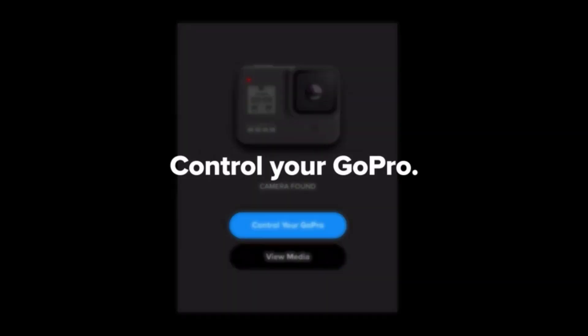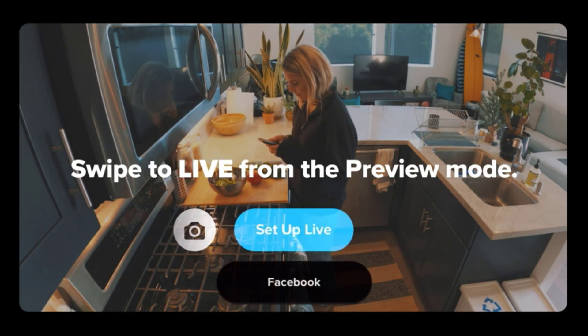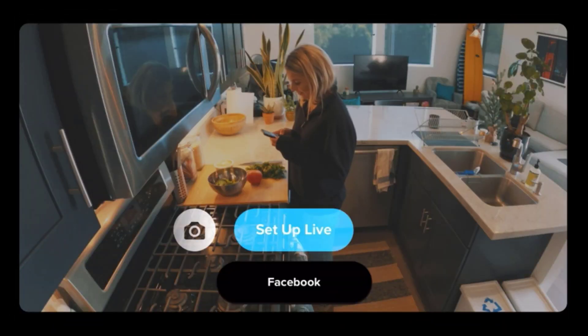It will undoubtedly impress you if shooting high-quality videos is your primary concern. Connecting with your Facebook friends is quite possible with the GoPro Hero 7 action camera — it allows you to broadcast a live stream directly from the adventurous place you happen to be in.